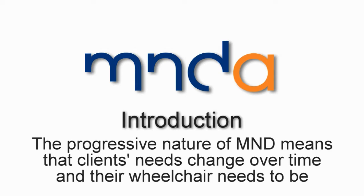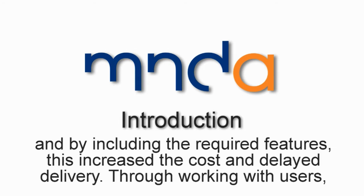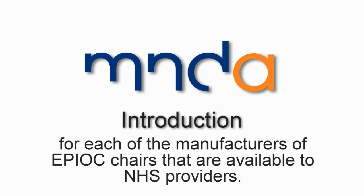The progressive nature of MND means that clients' needs change over time and their wheelchair needs to be easily adaptable. Research indicated that it was difficult to select an off-the-shelf wheelchair to meet these needs, and by including the required features, this increased the cost and delayed delivery. Through working with users, NHS providers and manufacturers, we have developed a powered neuro-wheelchair prescription and order form for each of the manufacturers of EPIOC chairs that are available to NHS providers.